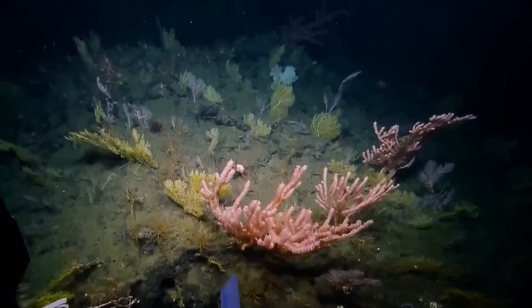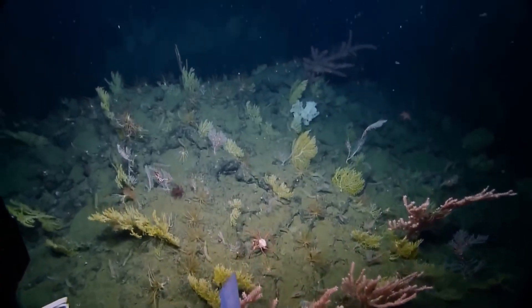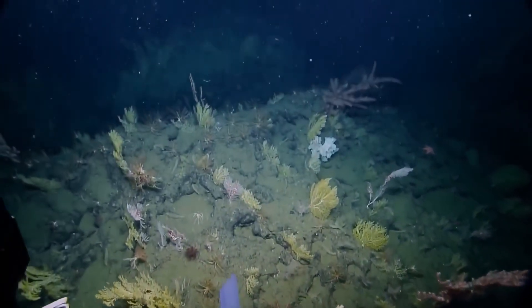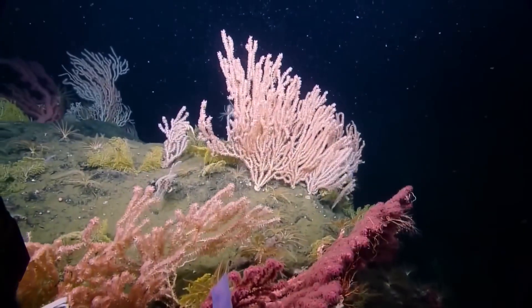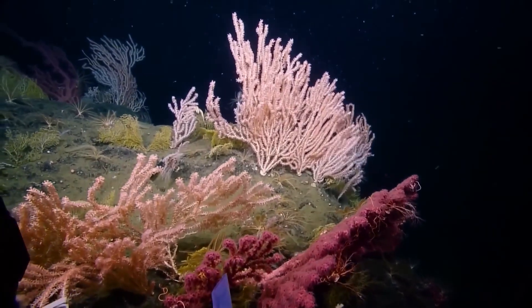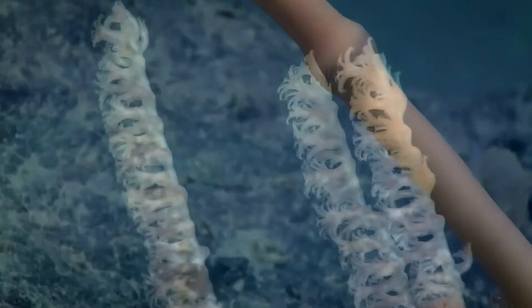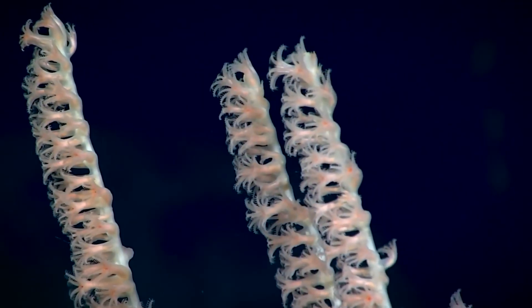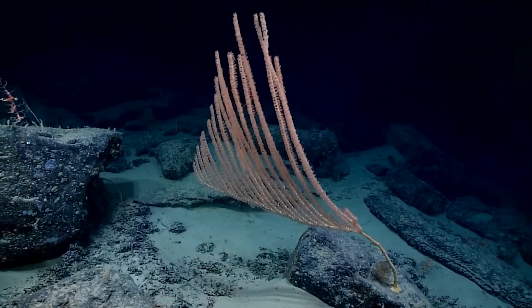Beneath kilometers of black water, where temperatures rarely top four degrees and perpetual darkness prevails, there are luxurious coral gardens that don't need to rely on sunlight to grow. Deep sea corals are soft and flexible, unlike surface corals, allowing them to grow several meters tall, constantly swaying under the current's power.